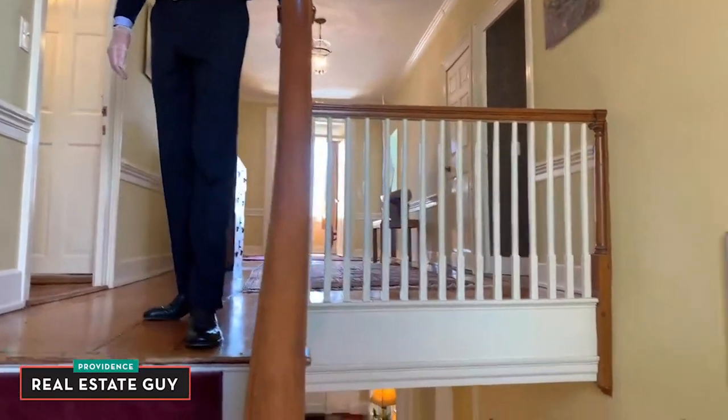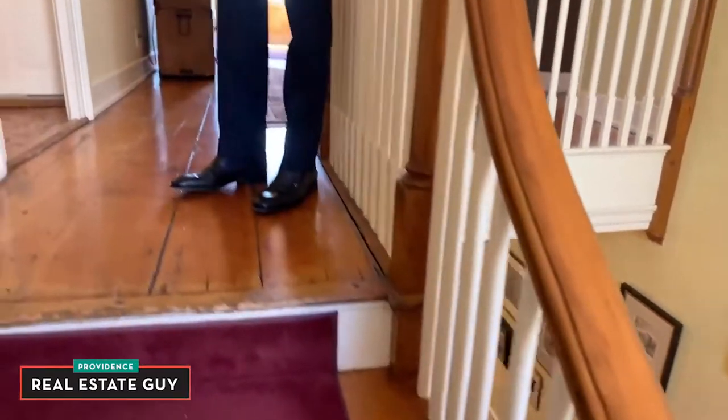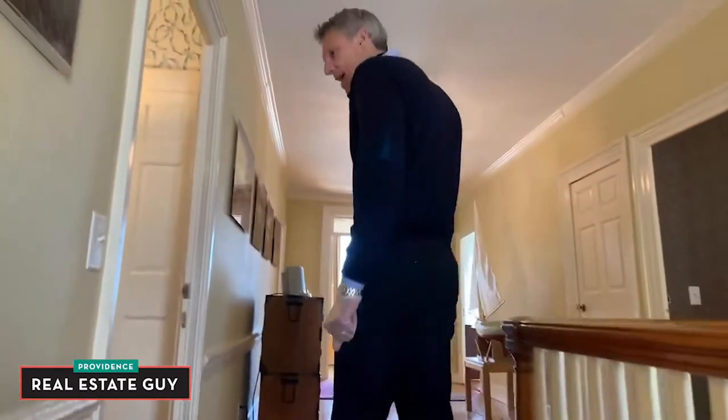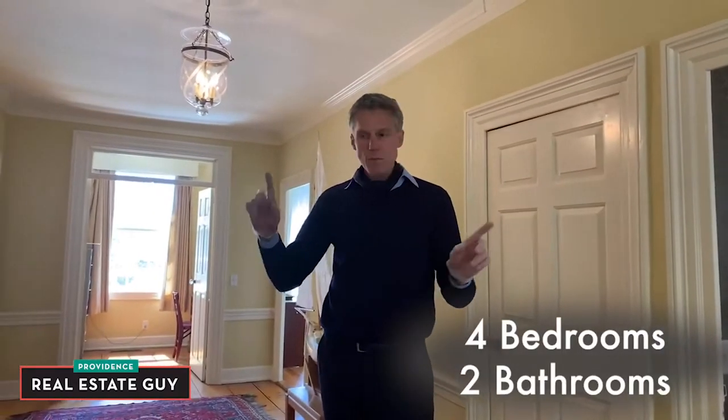This home is really in pristine condition. If you're looking for that balance between restored American architecture and all the modern amenities, this home has it. On this floor we have four bedrooms and two bathrooms, and you'll see they serve as sort of a Jack and Jill arrangement.